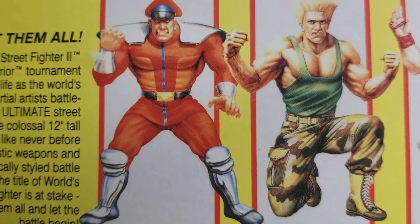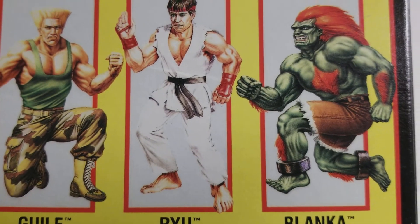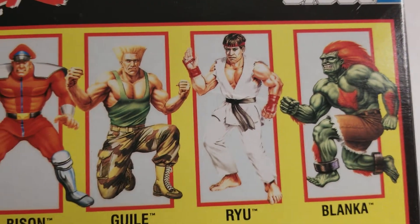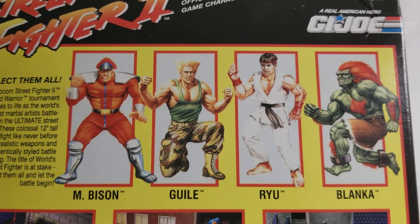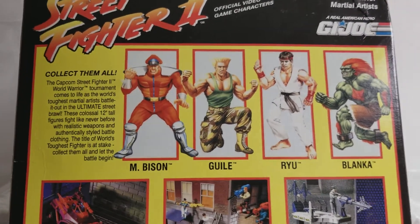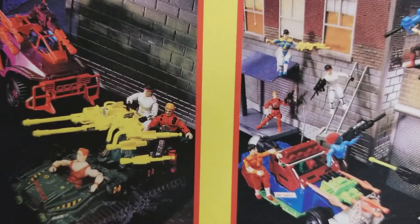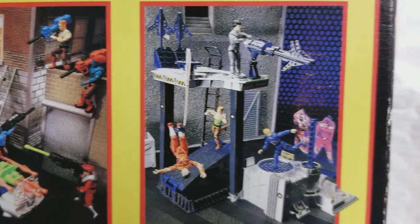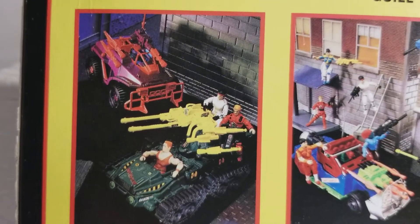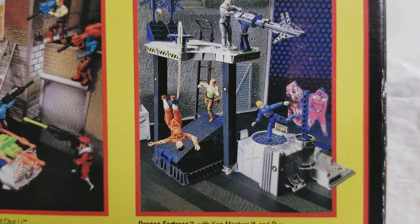M. Bison — we haven't done a review on M. Bison yet, but we'll be getting to that. We did one on Guile, and we're doing one on Ryu now. Blanca is another one of my favorites because of the articulation to the face and the likeness — Hasbro's design team just did a phenomenal job on the production of these figures. There were also three-and-three-quarter-inch figures and play sets sold as well, but it was the 12-inch figures that got me.